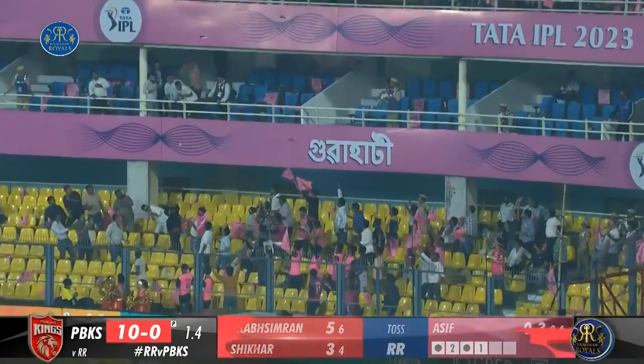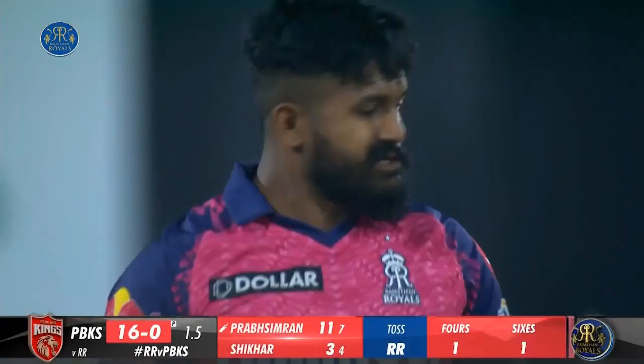0.3 Bolt to Prab Simran, 4. It doesn't take too long for Prab Simran to get moving. That was slanted across, fuller and outside off. Prab Simran gets under it and slams it over cover. Well timed.